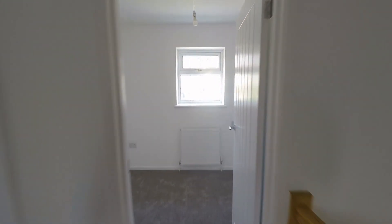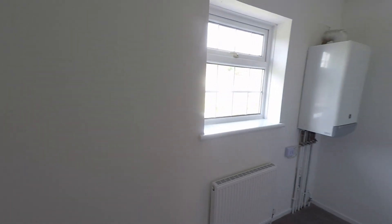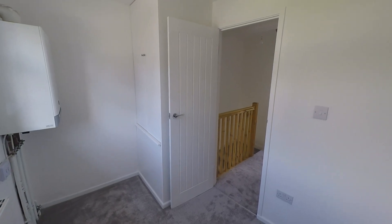Directly opposite, we have bedroom three. This is the smallest of all three bedrooms, but it is a larger than average single. We do have additional floor space here, plus some built-in overhead storage as well, which frees up your floor space.